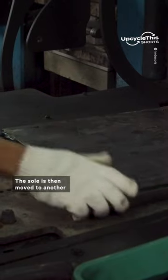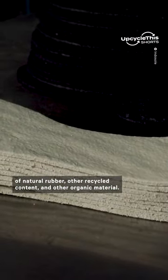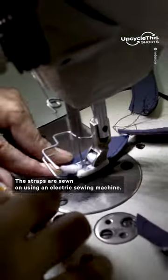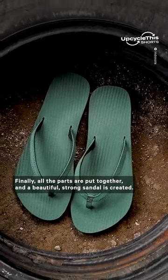The soles then move to another department where they're adhered to the upper, made of natural rubber, other recycled content, and other organic material. The straps are sewn on using an electric sewing machine. Finally, all the parts are put together and a beautiful, strong sandal is created.